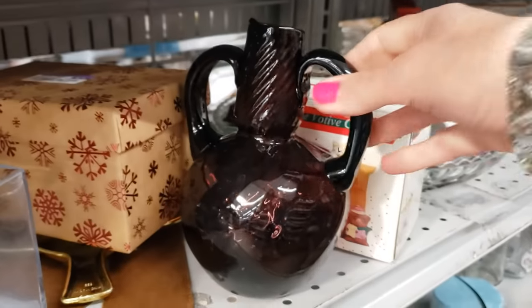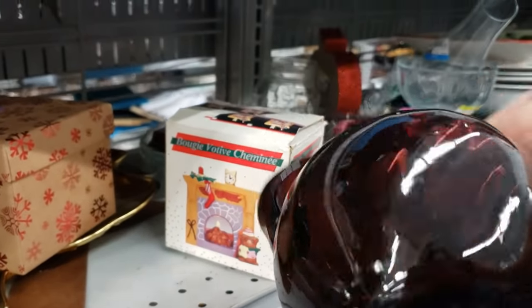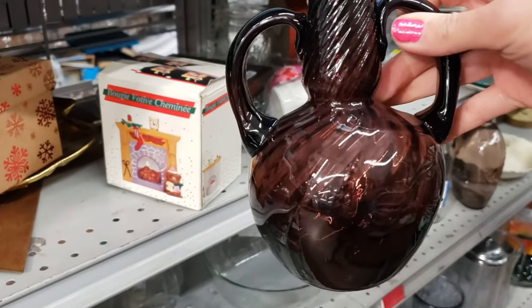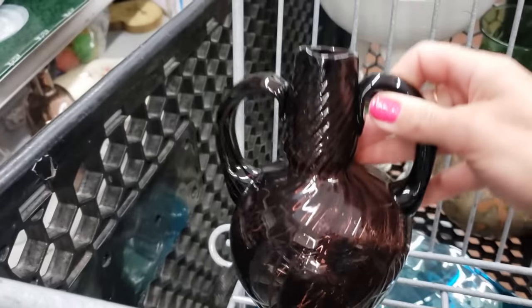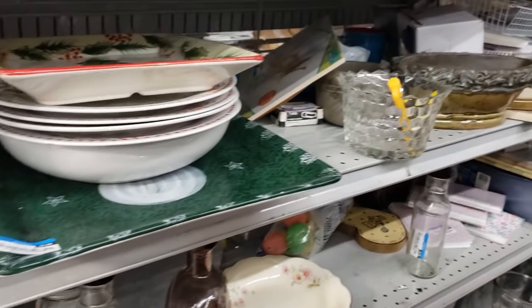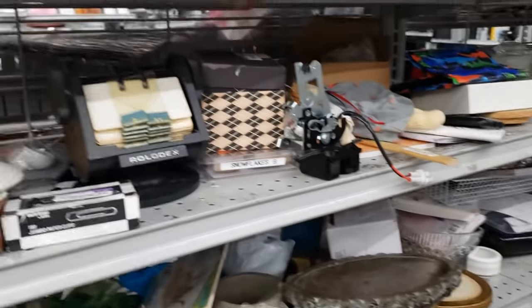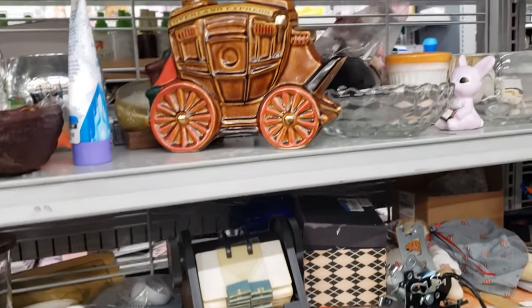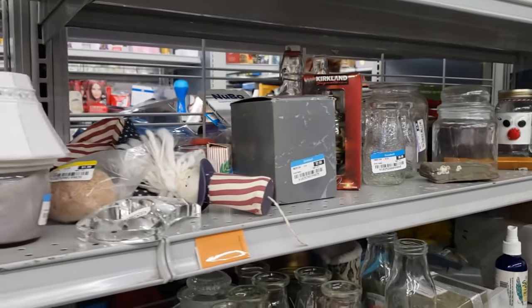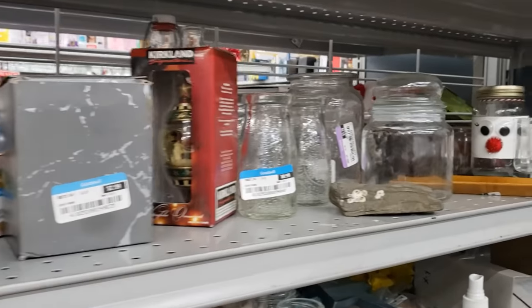This little purple bottle caught my eye — it's quite interesting, looks like it's blown glass, $3.99. I'm not really familiar with the maker, so I'm going to pop it in my cart and think about it. Try to look it up on eBay solds to see if I can find what it is. If you're enjoying the video, it would mean the world to me if you could give it a thumbs up, drop a comment below, and subscribe to my channel.